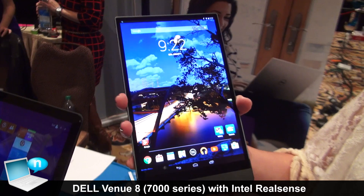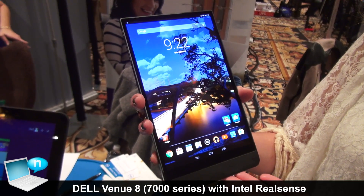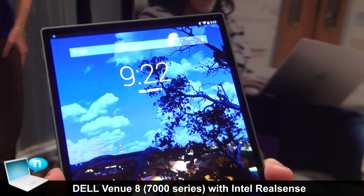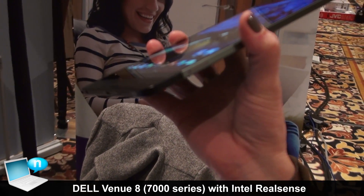This is the new Venue 8 7000 series. It has an OLED display at 2560 by 1600 resolution. It will launch with Android KitKat. It has 2 gigabytes of RAM with 16 gigabytes of storage, and an SD card slot that allows it to expand to 64 gigabytes.